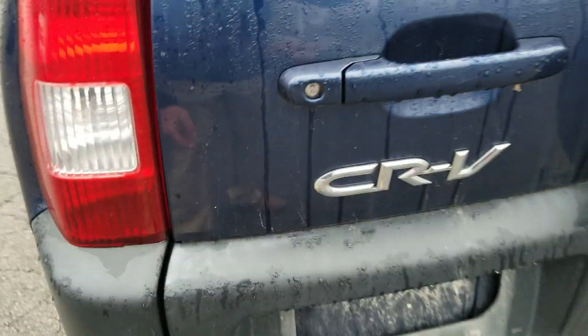Usually if you're a CR-V guy, you're going to see rust on some of the older ones right down here — but there's no rust.